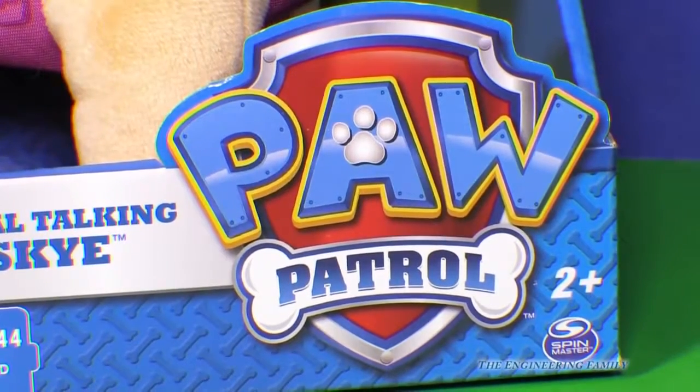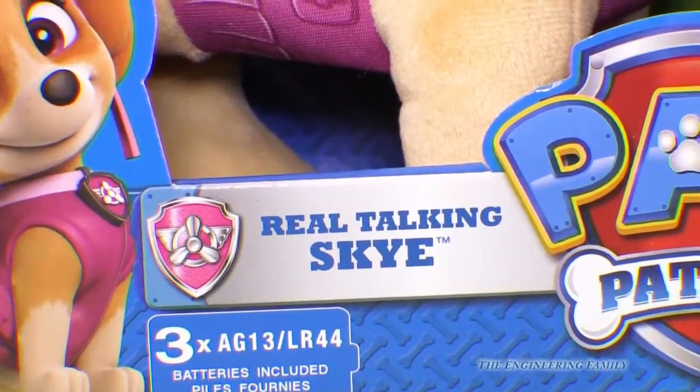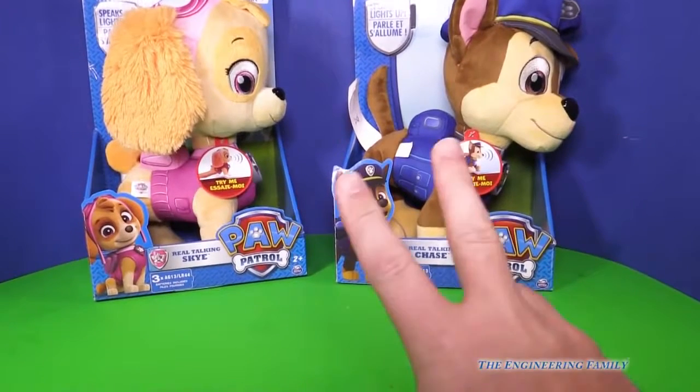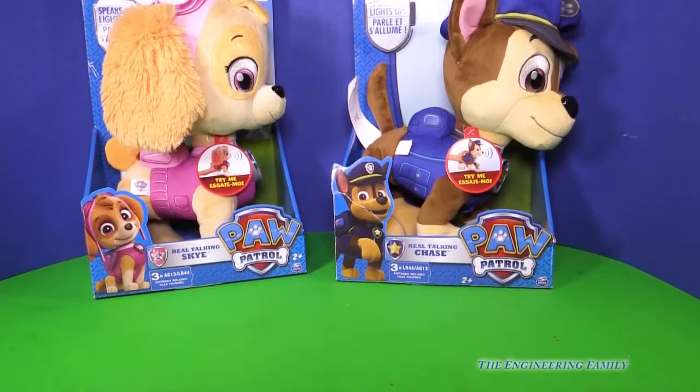Hey Paw Patrol fans, we've got something pretty fun today. We've got the real talking Skye. But that's not all — we also have the real talking Chase. We've got two Paw Patrol animals that we're gonna open up and look at. Which one do you think you're gonna like the best? Let's check them out.